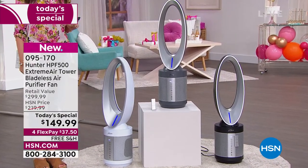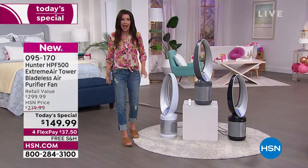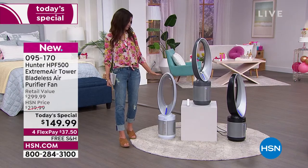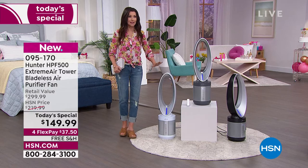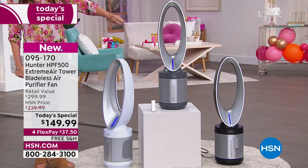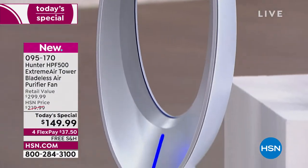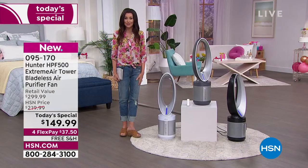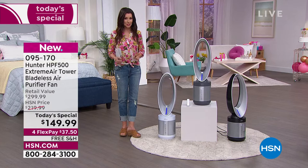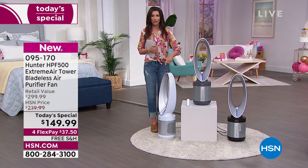Where did I get that number? I got it off of Hunter's website. Right now, this exact model — the HP F500 — is $349.99. This is the only place you can get it for $149.99. We've got it in white — that one will go very quickly. We have it in graphite and in black. FlexPay is $37.50 on any credit card, and we're shipping this to you for free. You could get two for under $300 today.